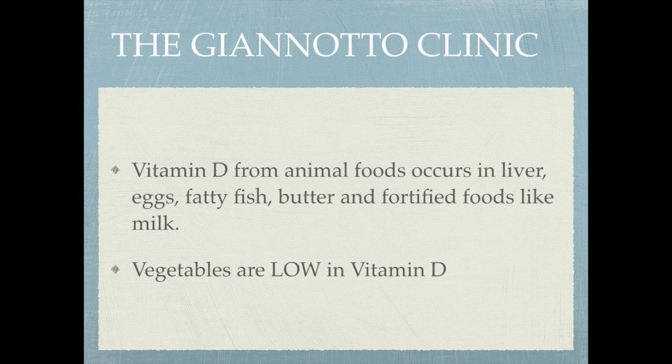Vitamin D from animal foods occurs in liver, eggs, fatty fish, butter, and fortified foods like milk. Vegetables are very low in vitamin D. Of all the patients I see, 98 percent are vitamin D deficient and do need vitamin D supplementation. It's very, very important.